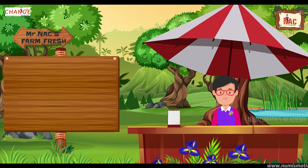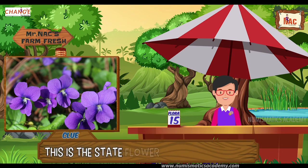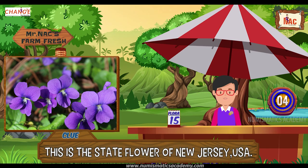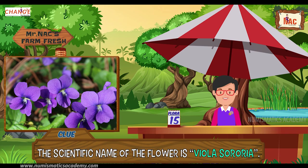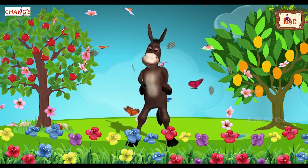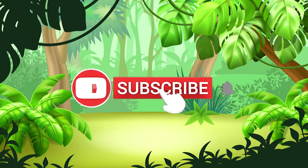Here's the next one. Do you know what this flower is? Let me give you a clue. This is the state flower of New Jersey, USA. Did you find it? If not, here's another clue. The scientific name of the flower is Viola sororia. Yes, you are absolutely right, it's common blue violet. And that's it for this episode. I will see you on the next one, and don't forget to subscribe to my channel for more updates.